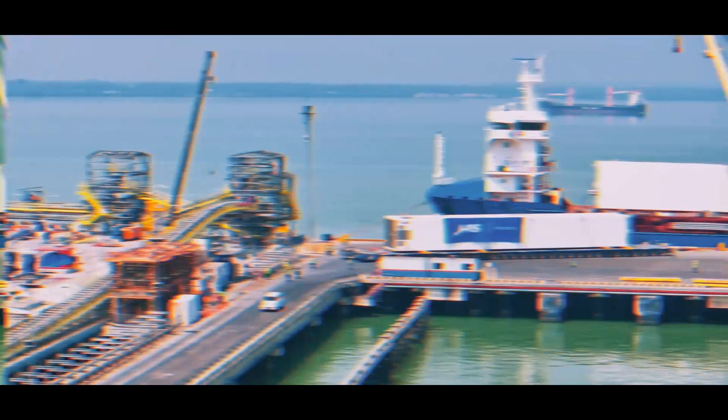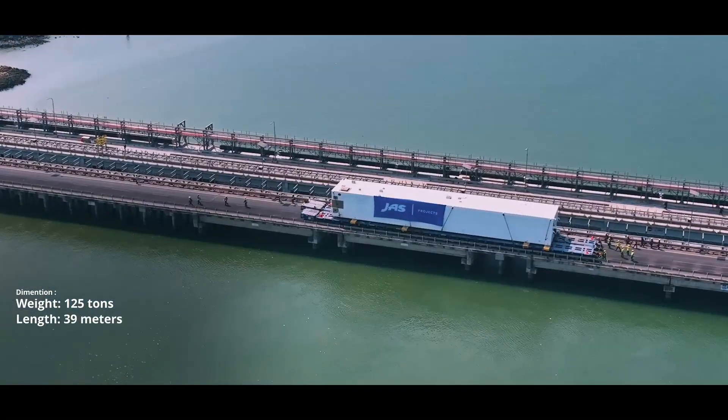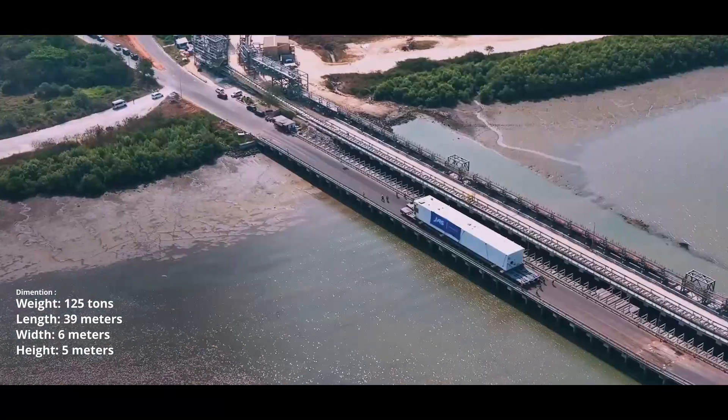The second cargo, weighing 125 tons, extending 39 meters in length, 6 meters in width, and standing 5 meters tall.